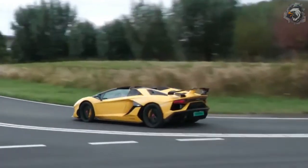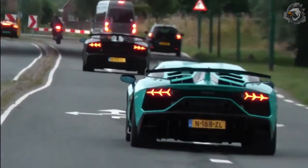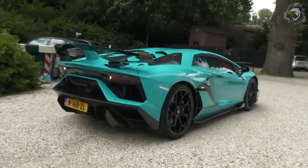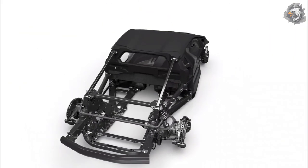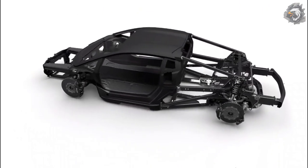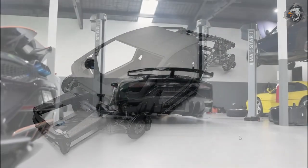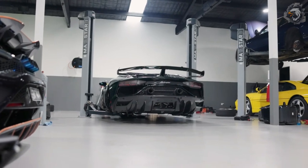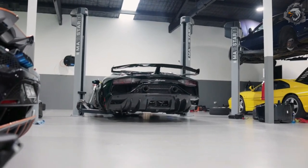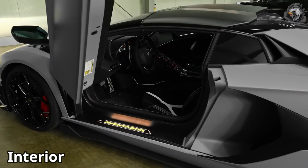By uncoupling the longitudinal, lateral, and vertical dynamics, Ego mode makes it possible to obtain the vehicle's top performance at all times and in any condition. The use of carbon fiber and its derivatives is among the characteristics that give the Aventador SVJ — entirely manufactured at Lamborghini's plant in Sant'Agata Bolognese — its phenomenal driving precision. The monocoque of the Aventador SVJ offers incredible weight reductions and at the same time unprecedented rigidity.